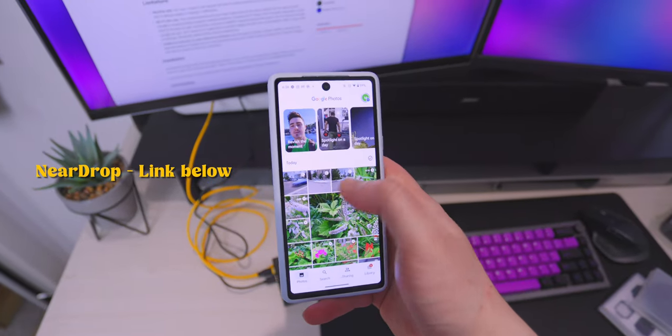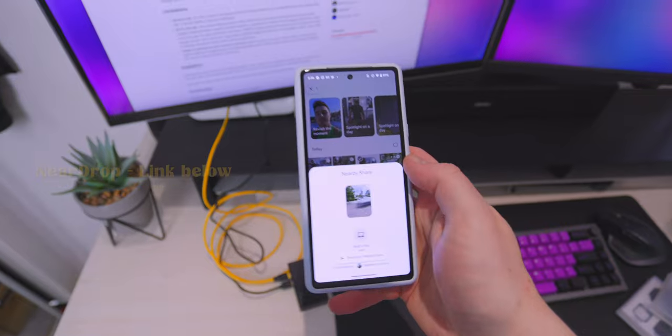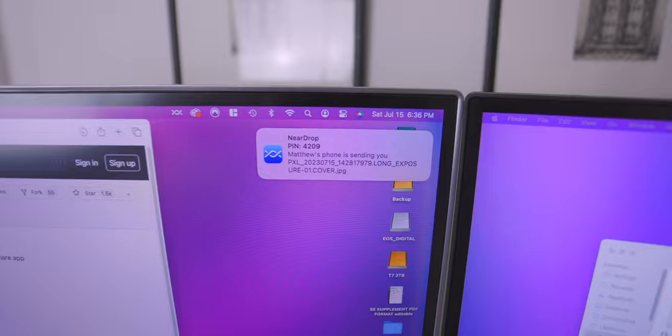I've actually just found a really useful piece of software for Pixel users on Mac. Obviously there's no AirDrop on the Pixel, but you do have Nearby Share. On GitHub you can download an app called Near Drop, which lets you Nearby Share to your Mac. I've taken a lot of videos and pictures today and want to transfer them over to edit, so that's a really cool find. I'll leave the link below — it's completely free.